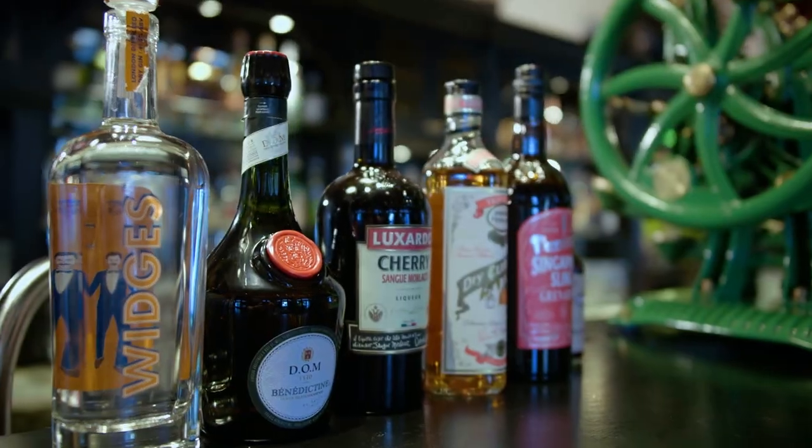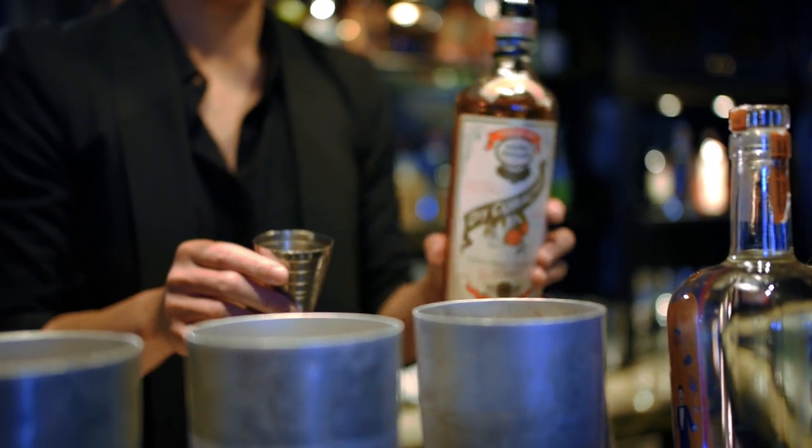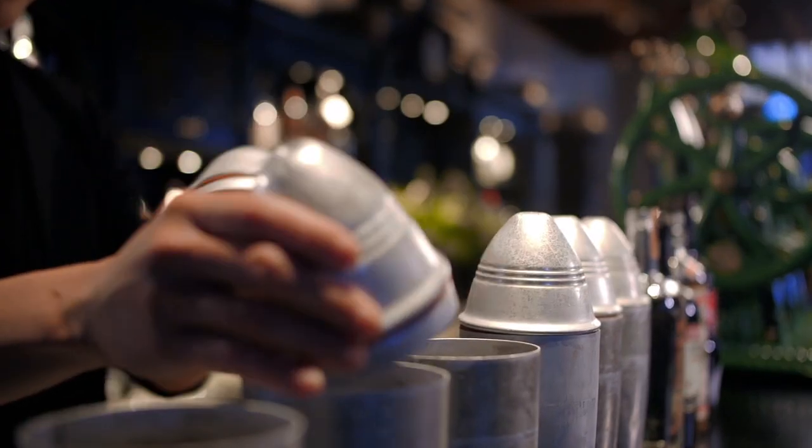Primarily a gin-based cocktail, the Singapore Sling has been upgraded with elevated ingredients. This refresh makes the Sling a touch more gin-forward and a little less sweet, creating a more balanced cocktail to suit the modern palate of our guests, while still retaining that tropical flavour.